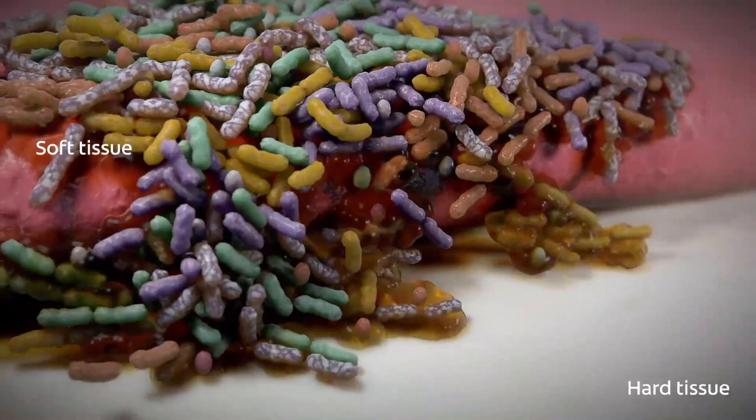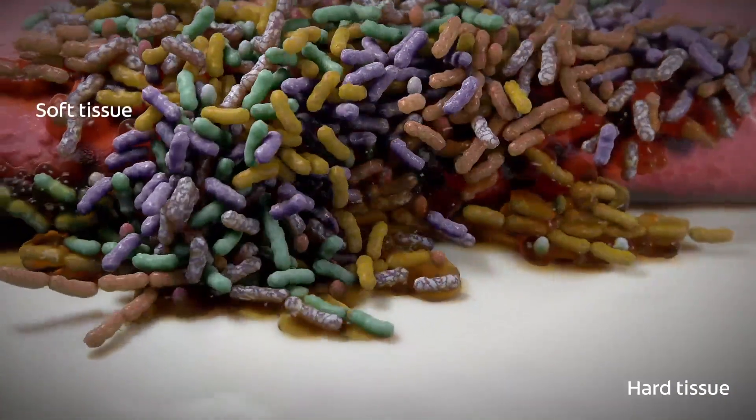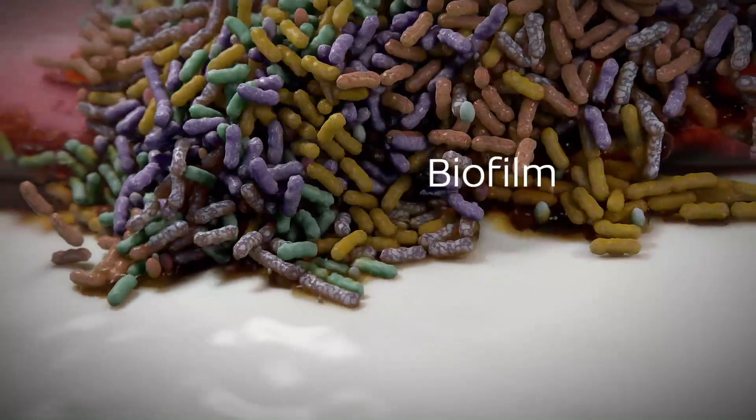Within hours of brushing, bacteria growing on soft tissue and saliva can repopulate plaque biofilms on teeth.